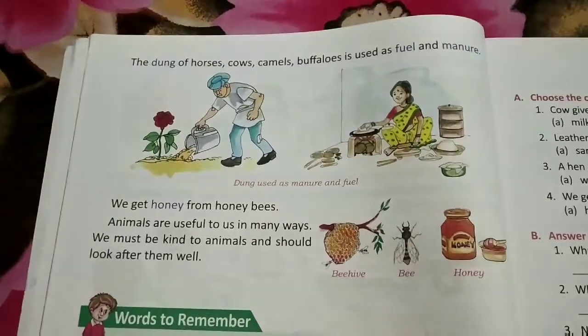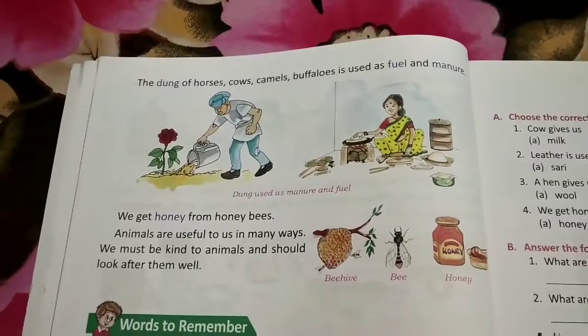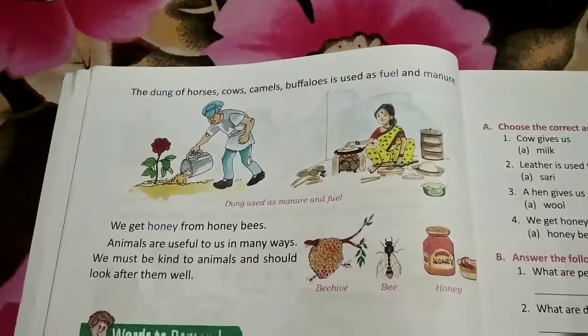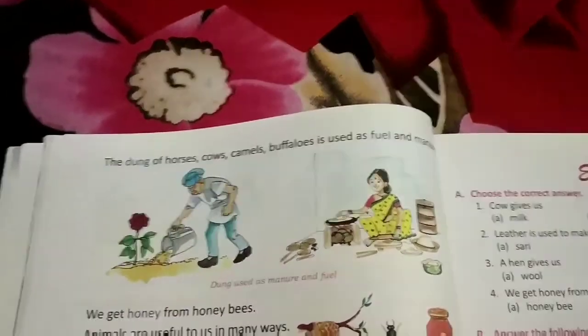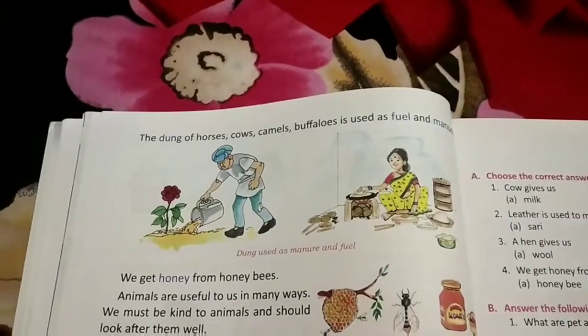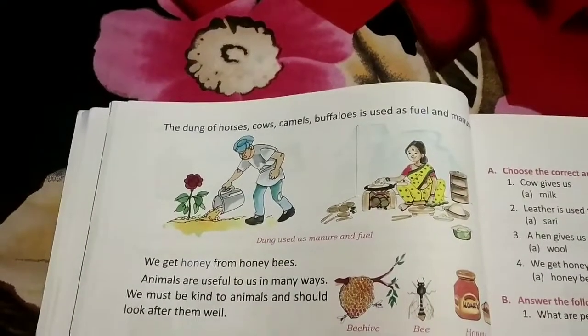We should always take care of animals and love them. This is all about the chapter. Manure is the waste of plants and animals that is useful for plant growth or for burning fire.